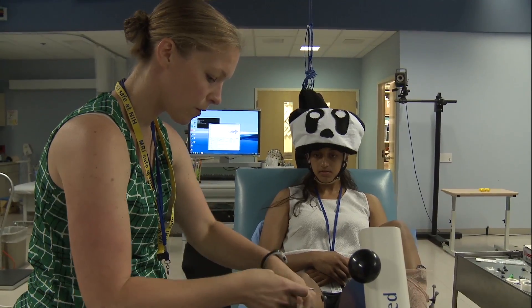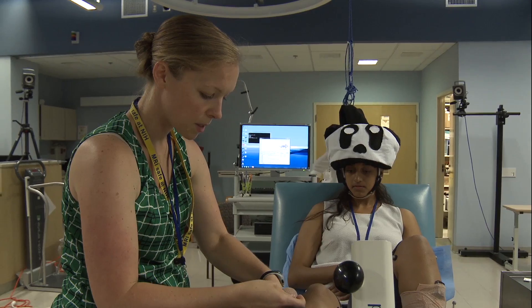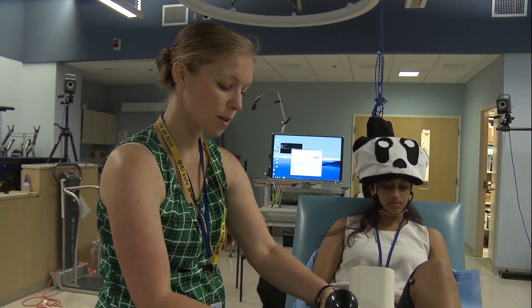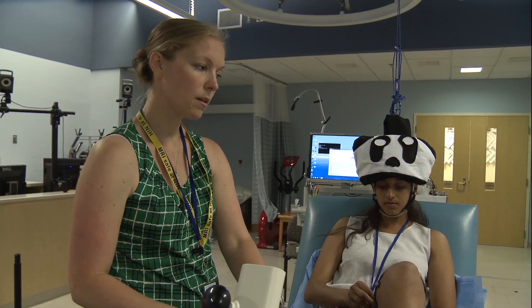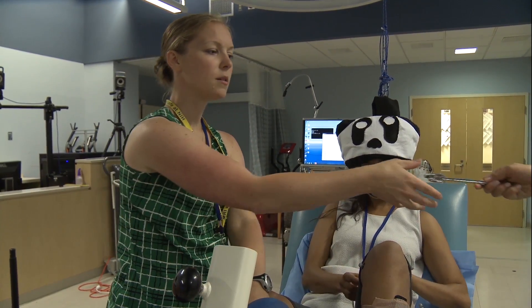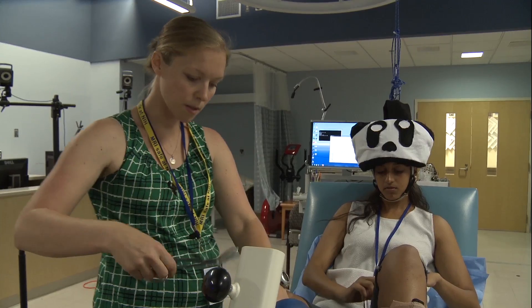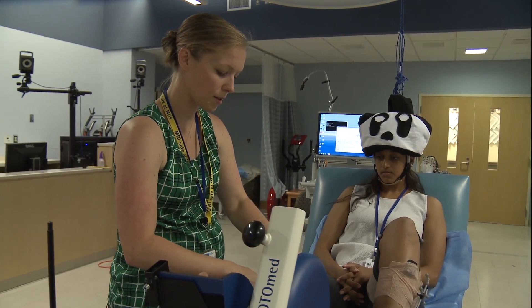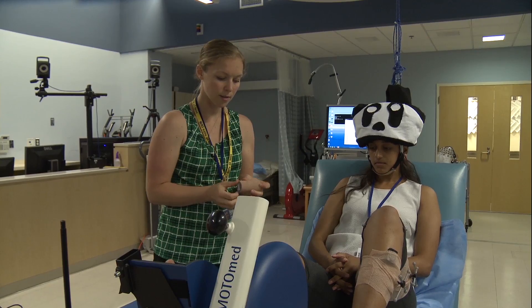For a full setup when somebody comes in here, it takes about 40 minutes to an hour to set up. Then depending on the number of tasks that we ask them to do, it's about another hour or so of testing. Each task takes about six minutes, so it depends on how many tasks we're asking them to do.